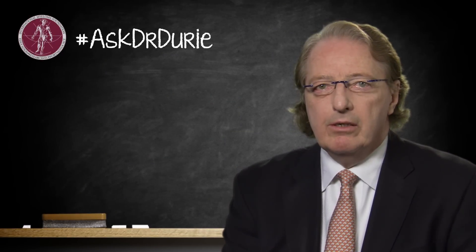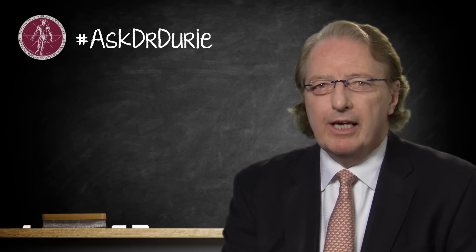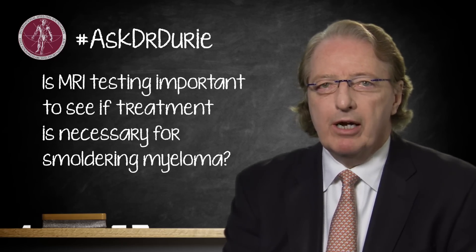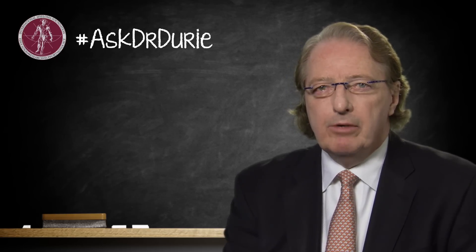This week's question relates to testing for patients with smoldering myeloma. A patient asks: I've heard that MRI testing can be important as a baseline to see if treatment might be necessary for a patient with smoldering myeloma. Is that correct? And the answer to that question is definitely yes.